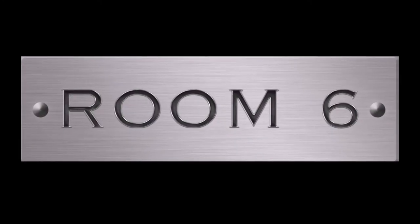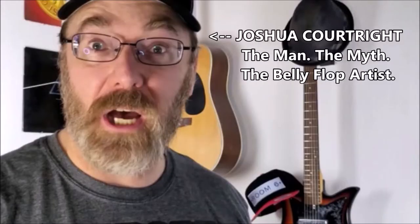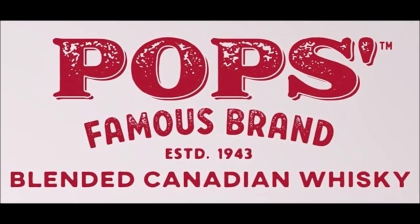Welcome to Room 6, the channel dedicated to the local Las Vegas music scene and the alcohol that makes it sound better. I'm Josh and today's review is of Pop's Famous Brand Canadian Whiskey.